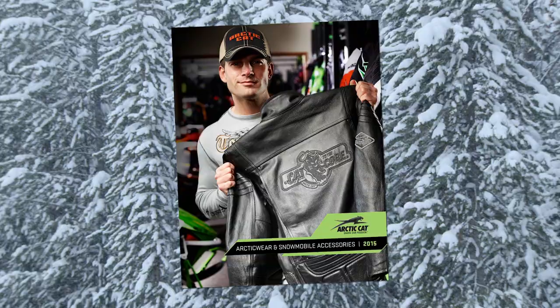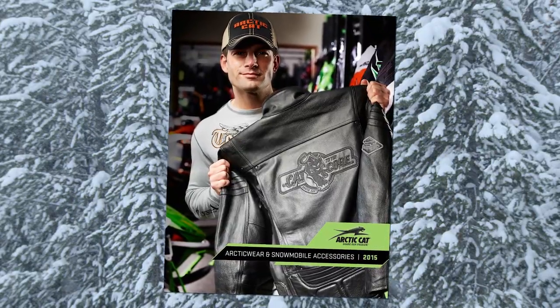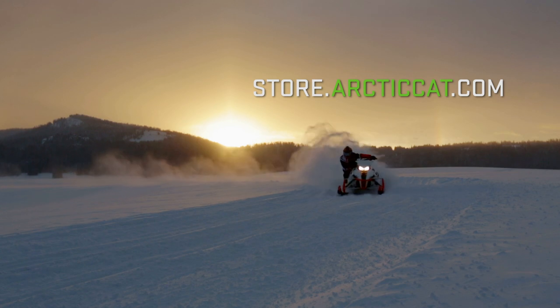Grab your free copy of the 2015 Arctic Wear and Snowmobile Accessories catalog at your dealer. It's also available at ArcticCat.com.